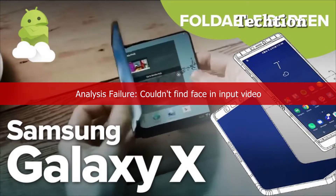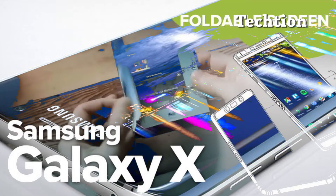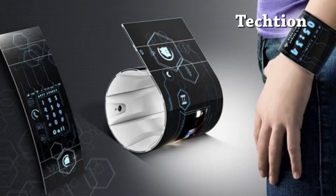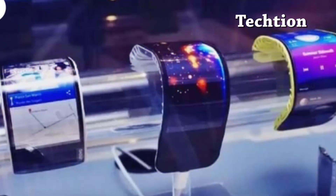Interestingly, The Bell also states that Samsung will finalize the Galaxy X design in June. Yes, this means changes could still be made, but it would be very late in the day for dramatic alterations, such as size, to be made. As Samsung has admitted itself, The Bell says the goal is to release the Galaxy X in 2019.